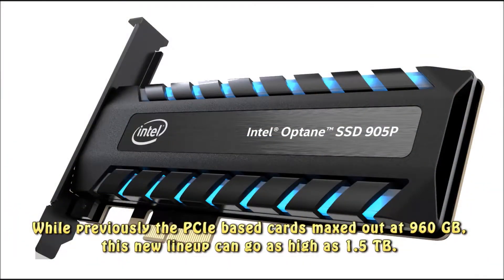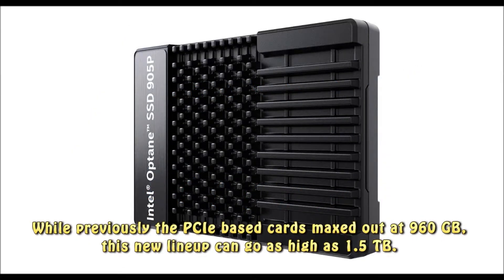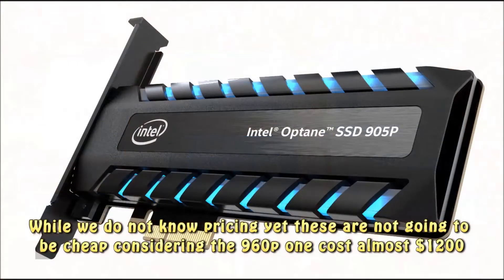While previously the PCI-based cards maxed out at 960GB, this new lineup can go as high as 1.5TB. While we do not know pricing yet, these are not going to be cheap, considering the 960GB cost almost $1,200.